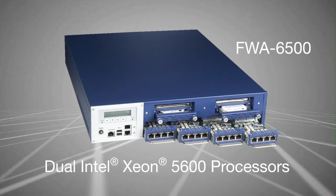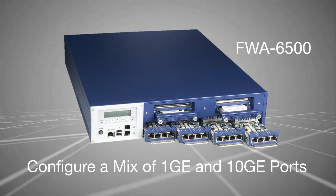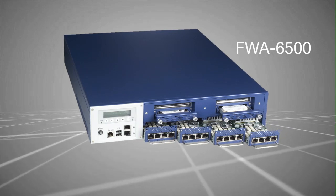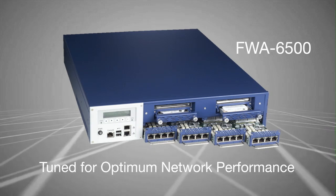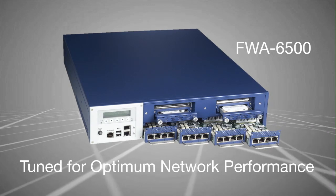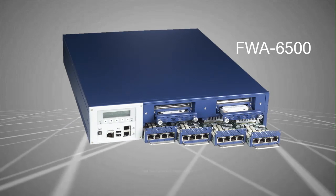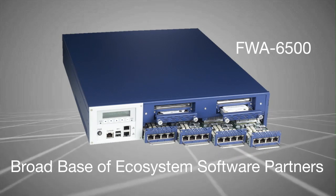Powered by two Intel Xeon processors and using flexible network mezzanine cards, the 6500 delivers the ultimate packet processing performance in a 2U form factor. Developed solely on Intel architecture and tuned by Advantech from the processors to the I/O, developers need just one codebase, one set of tools, and can access a massive ecosystem of software resources.